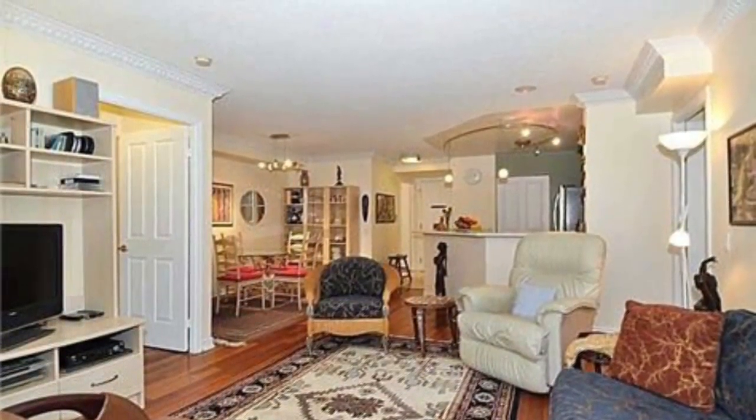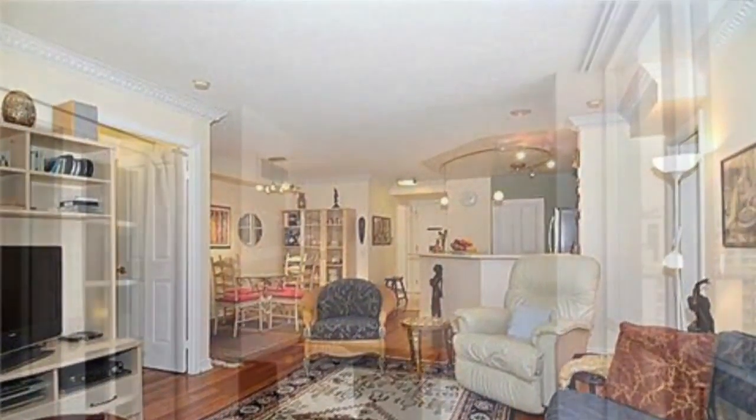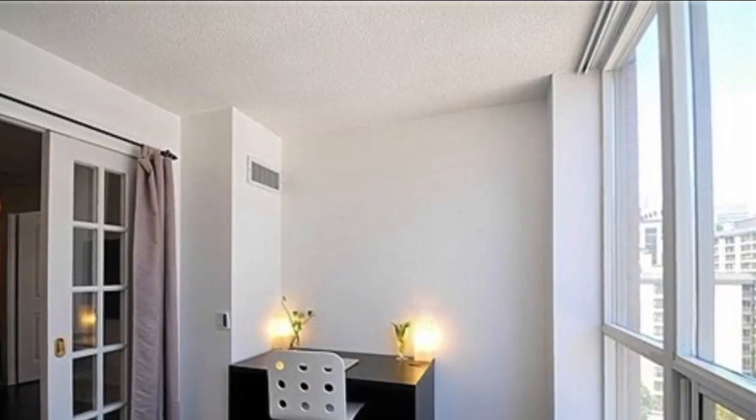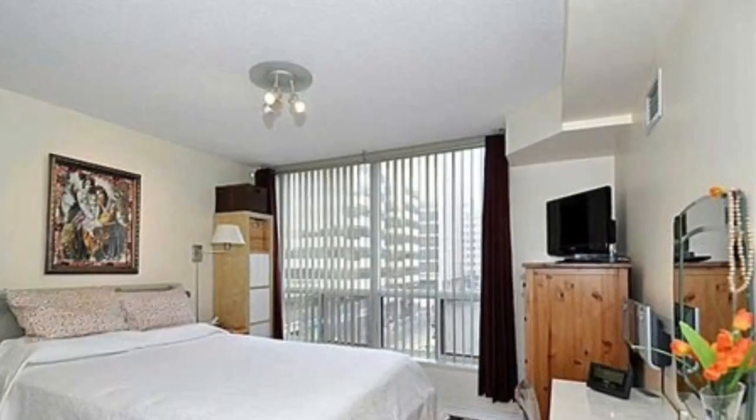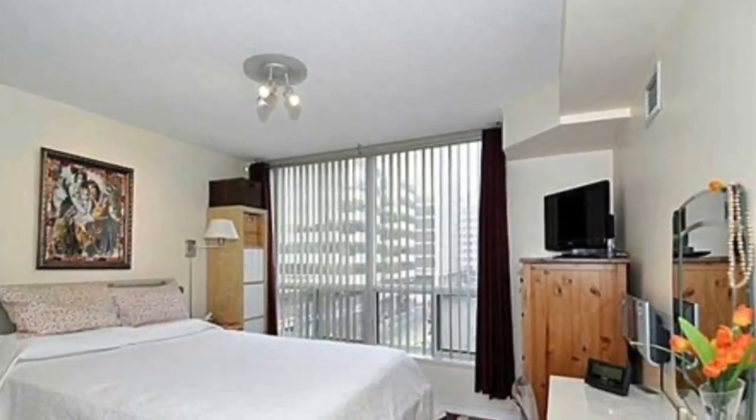They thought of everything happening in future condo boxes when they built this condo. Solariums are nicely done. Master bedroom with walk-in closets and an ensuite bath.